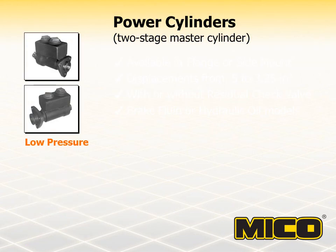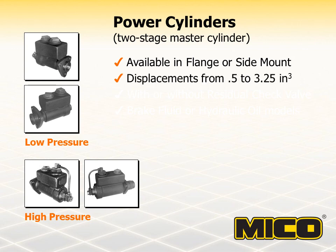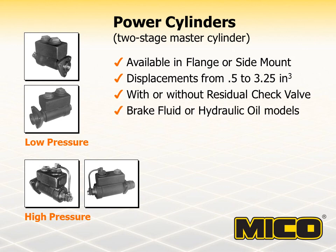MICO power cylinders incorporate the advantage of a large cylinder bore for fluid volume and a small cylinder bore for high pressure. The two pistons are designed integrally within one casting. Transfer from the volume piston to the pressure piston is accomplished by means of a metered pressure relief valve. The relief valve pressure setting determines the amount of pressure that is allowed to develop in the large cylinder bore. More fluid will be displaced from the large cylinder bore into the system the higher the pressure setting; consequently, required pedal effort also increases. MICO power cylinders are commonly used on equipment that requires larger volume and higher pressure than provided by a conventional master cylinder.